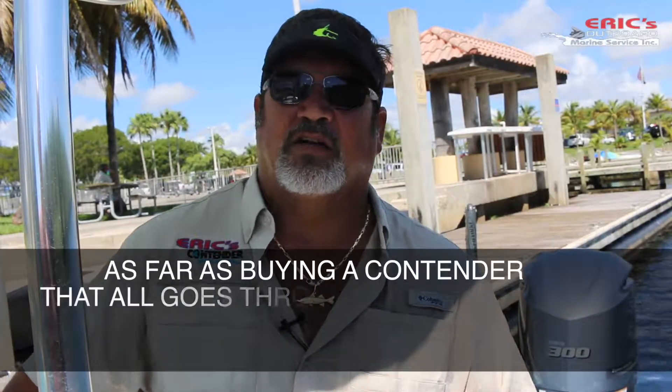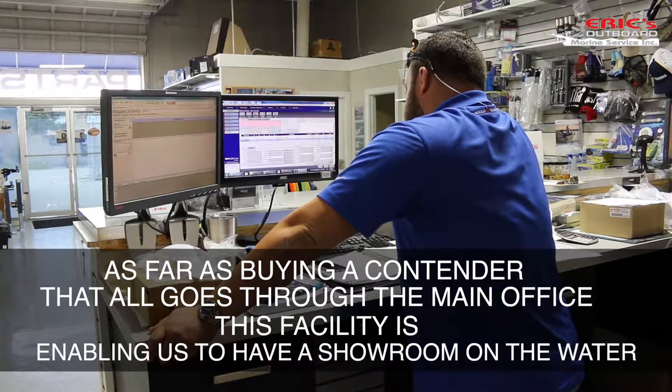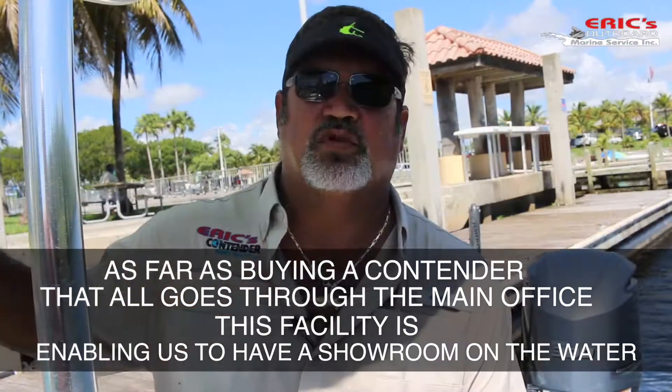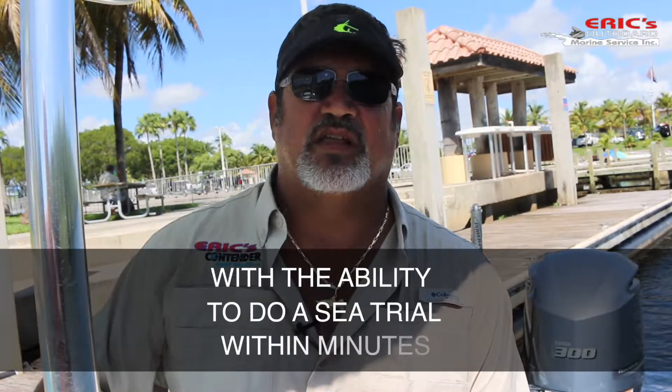As far as buying a contender, that all goes through the main office. This facility is enabling us to have basically a showroom on the water with the ability to do a sea trial within minutes.